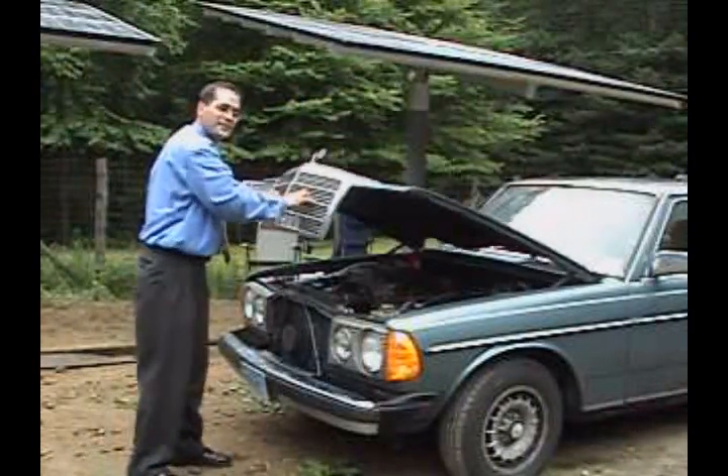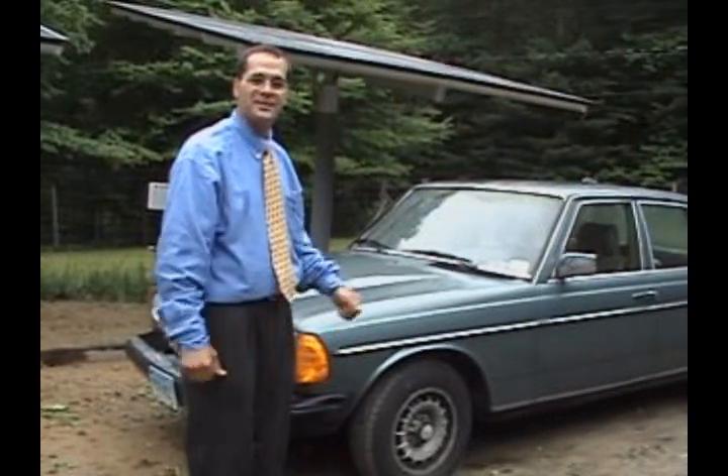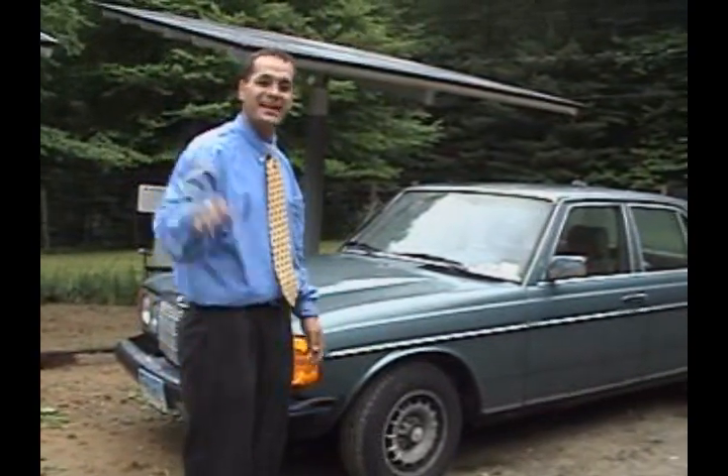Well folks, that's it for today. I think it's time for us to go for a ride in one of Connecticut's first hydrogen hybrid cars. Have a great day.